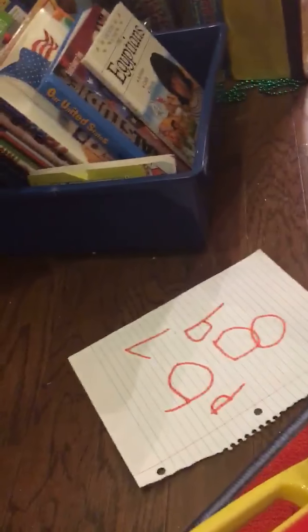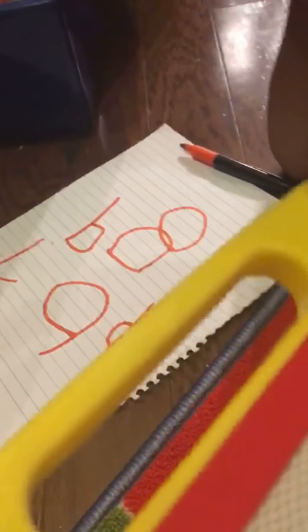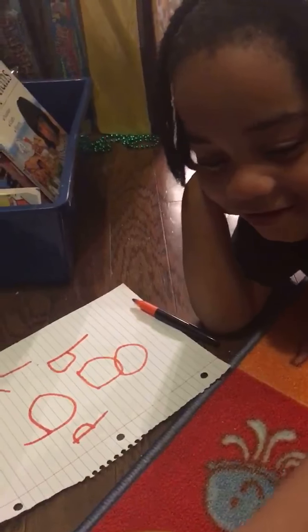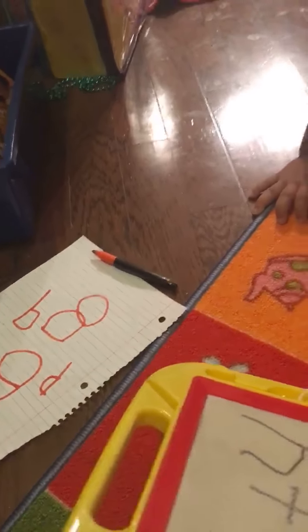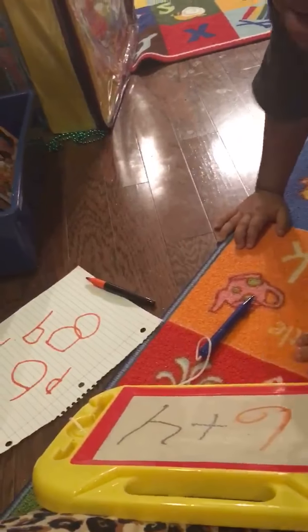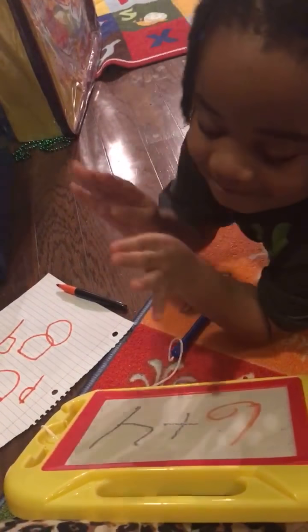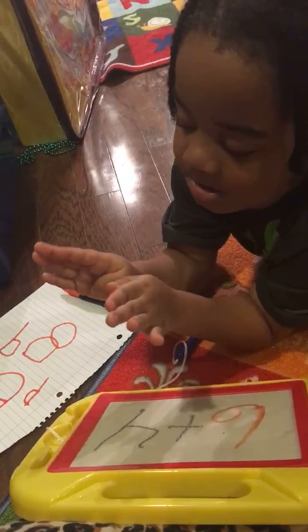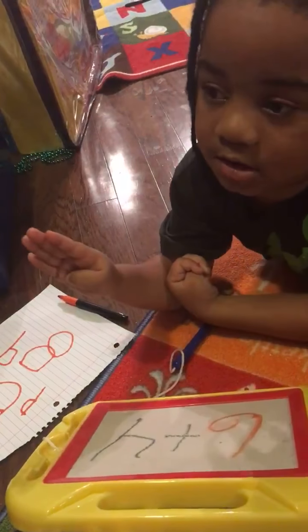Now this one is also going to be a hard one. Oh man. Mommy knows you can do it. This will be the last one. Wrong marker — it's not going to come off, I've got to go get some sanitizer. What is six plus four? Sit down, Trey. What's six plus four? Six plus four. Add on your hands — put six on your fingers, Trey.